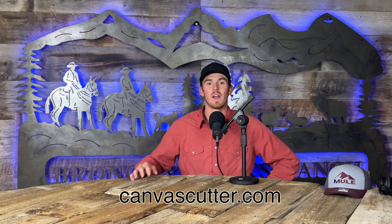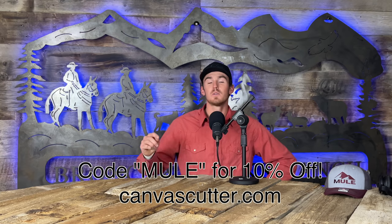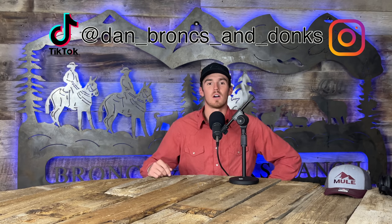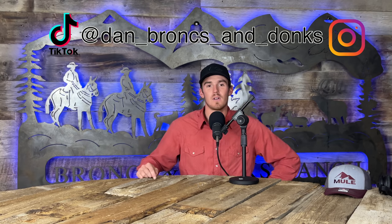Thanks for watching this video. The canvas cutters we've used in this video have become such a huge part of Bronx and Donks — you can buy one for yourself at canvascutter.com. Use the promo code 'mule' to get 10% off. If you want to see more content, head over to danbronksanddonks on TikTok and Instagram. Don't forget to like and subscribe to catch part two — we'll see you next week on another episode of Bronx and Donks.